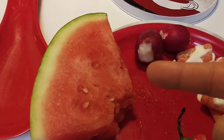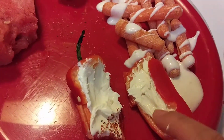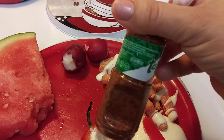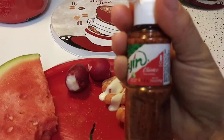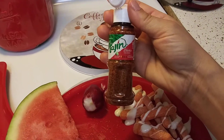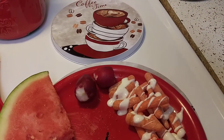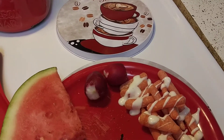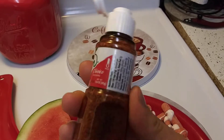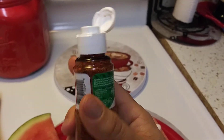I didn't care for the Tajin and the watermelon thing, so we're not going to do that. But this was okay with the Tajin. I mean, I'm not going to rush to Walmart and get the big one. Please let me know in the comments below if I got the wrong one — it says Classico, lime, I guess. Here's the macros — no carb.